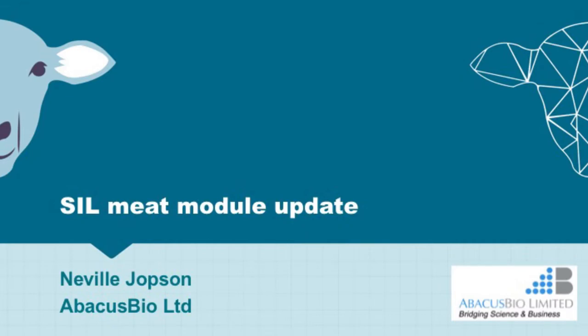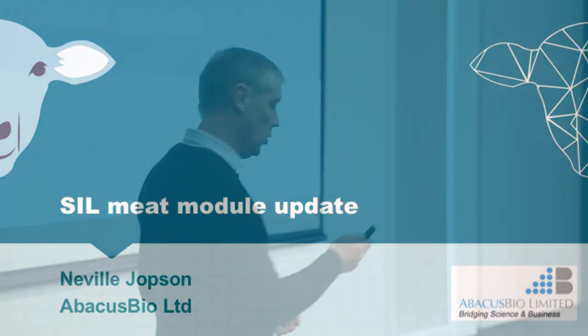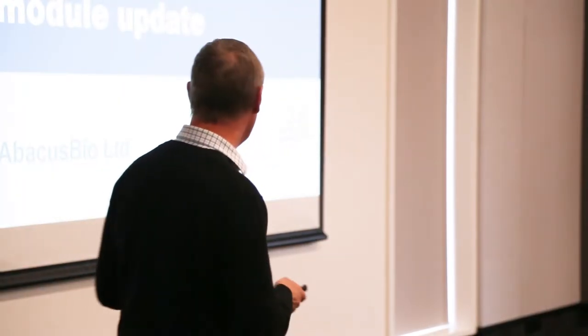For those of you who don't know me, I'm Neville Jopson from Abacus Bio and I'm going to give you an update on the SIL meat module, which hopefully you're all at least familiar with.